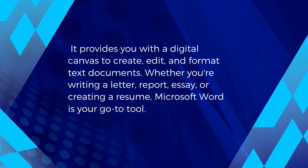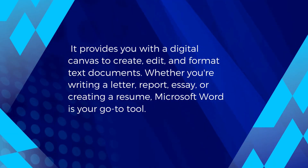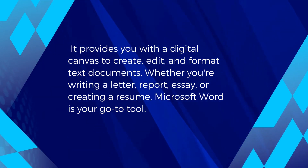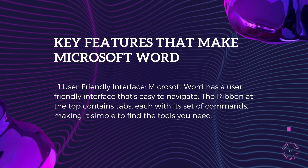It provides you with a digital canvas to create, edit, and format text documents. Whether you're writing a letter, report, essay, or creating a resume, Microsoft Word is your go-to tool.